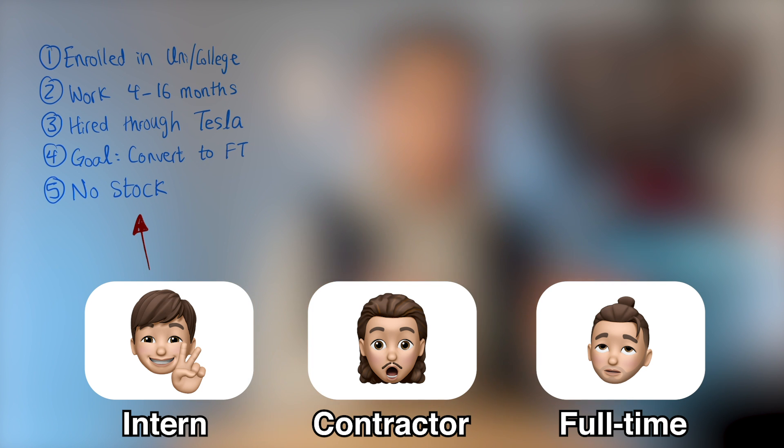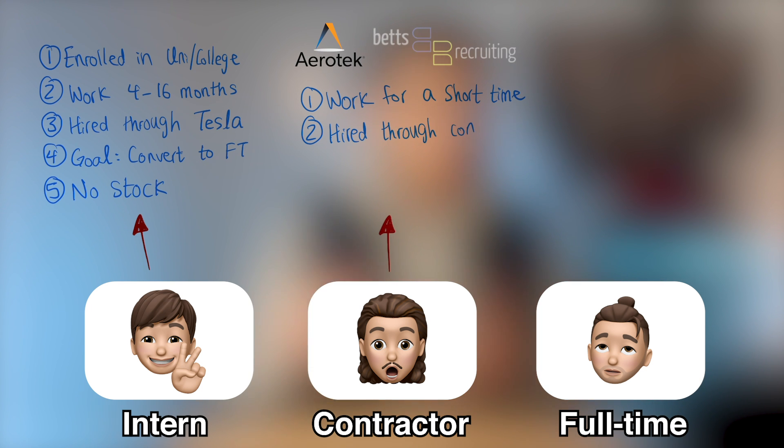Also, interns at Tesla usually don't get stock. As a contractor, you're usually working at Tesla for a short period of time — anywhere from four months to two years. You're not technically hired through Tesla; instead, you're hired through a contracted company like Aerotech or Betts Recruiting, and you usually get paid through them. Some contractors work at Tesla just to complete a certain project and then leave, while others try to convert their contracting role into a full-time role. Not all teams at Tesla hire contractors, but some do, and contractors usually don't get any Tesla stock.